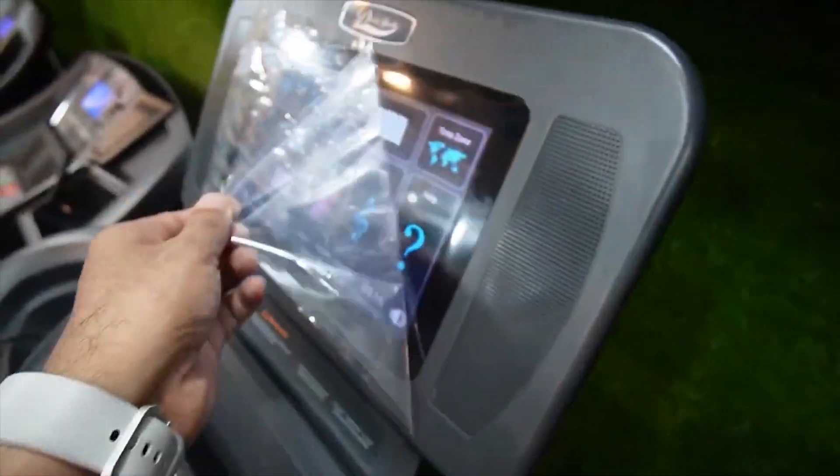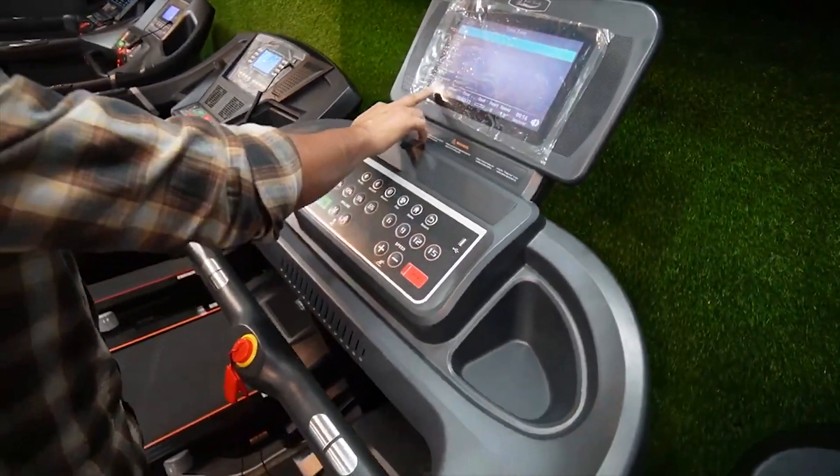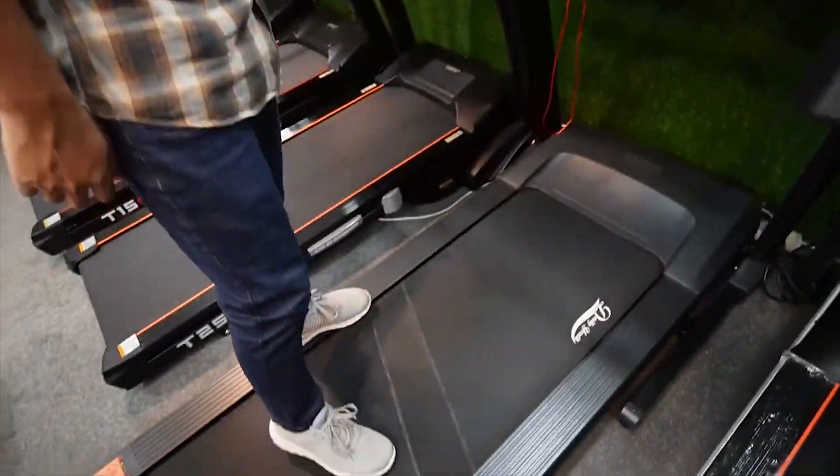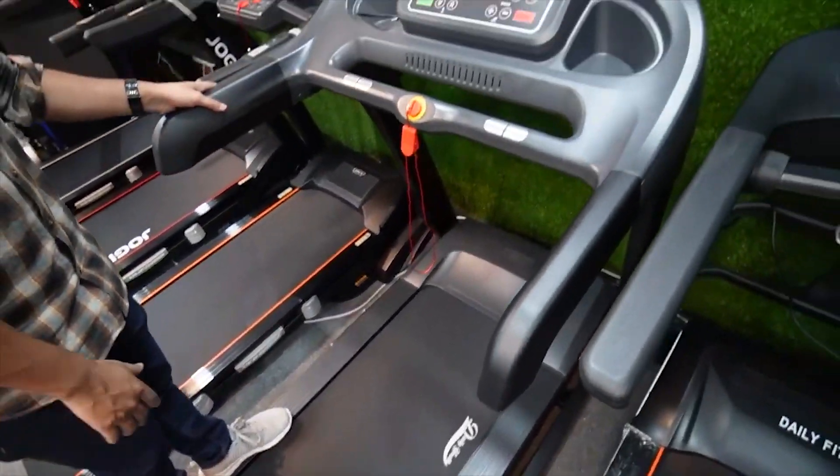I think we have seen it before. It's a beautiful display with all the features. If we run the speed at 8 km, this supports 150 kg and 190 kg capacity.